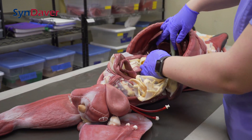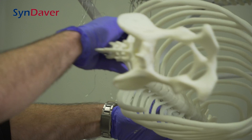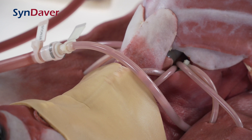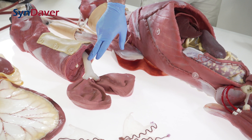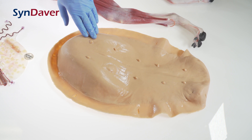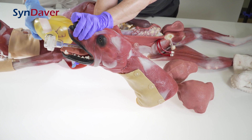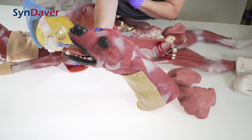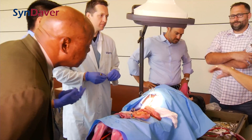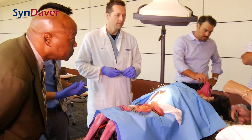Each canine surgical trainer is handmade. Assembly begins with the skeletal system and continues with musculature, the circulatory system, the pulmonary system, the digestive and reproductive organs, as well as skin. The canine is designed to breathe through intubation and bleed with profused organs, taking into account the needs of surgical educators and procedures common to canine surgical curriculum.